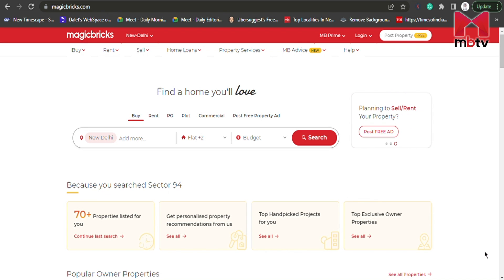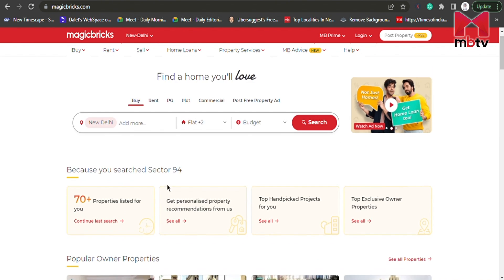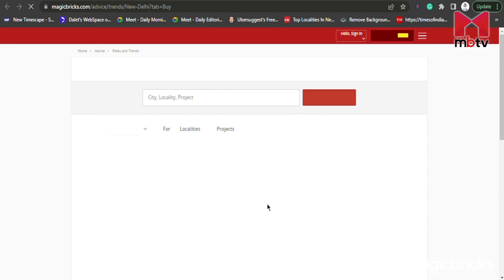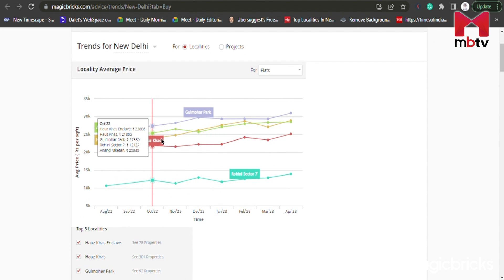You can visit www.magicbricks.com to post an ad for your property. On the website, you can post an ad for free or buy a package to advertise your property online. This website is self-sufficient and can help you access various tools like property valuation, find an agent, rates and trends, and many more that can help you sell your property at a great deal.